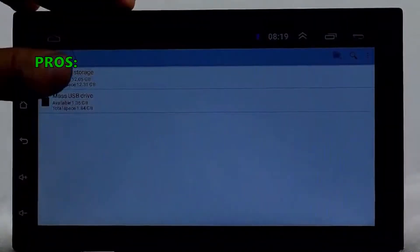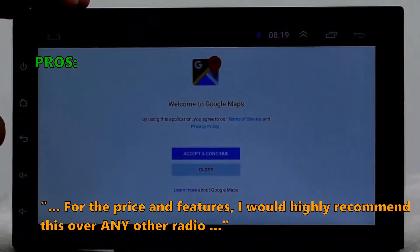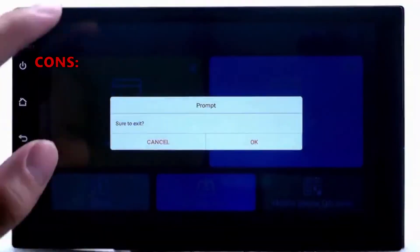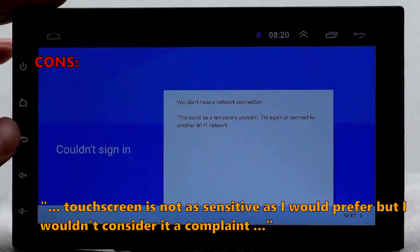Many users who have reviewed this say: 'For the price and features, I would highly recommend this over any other radio. Very easy to install, no issues at all.' And what a few of them don't like: 'The touchscreen is not as sensitive as I would prefer, but I wouldn't consider it a complaint.'